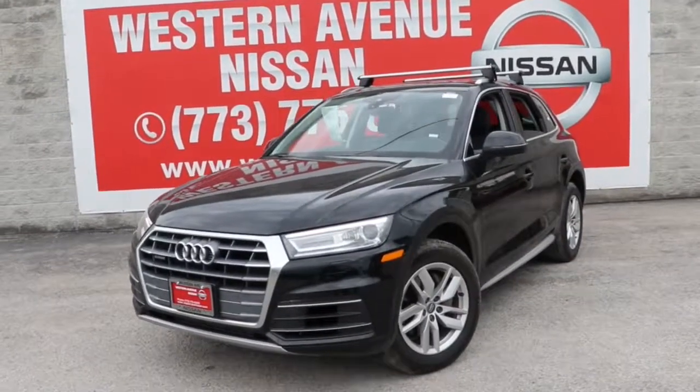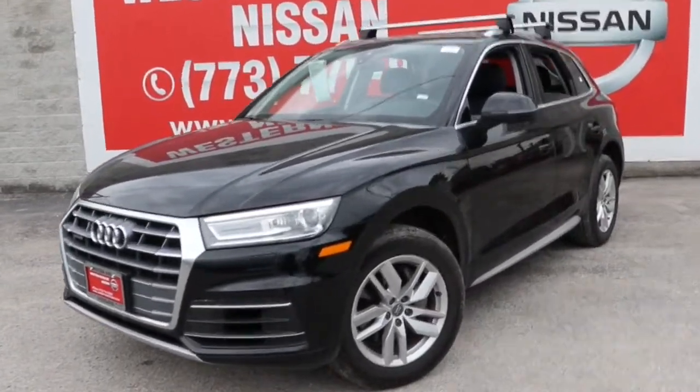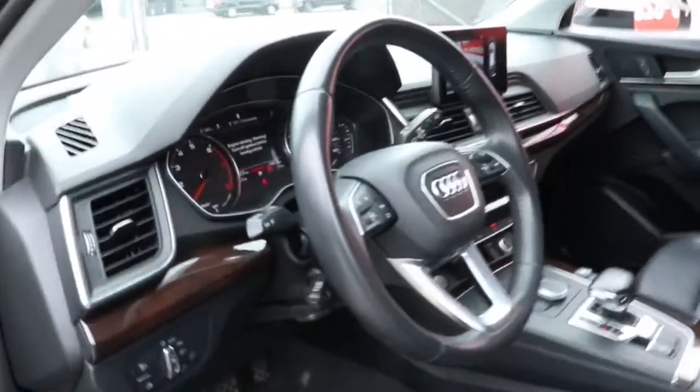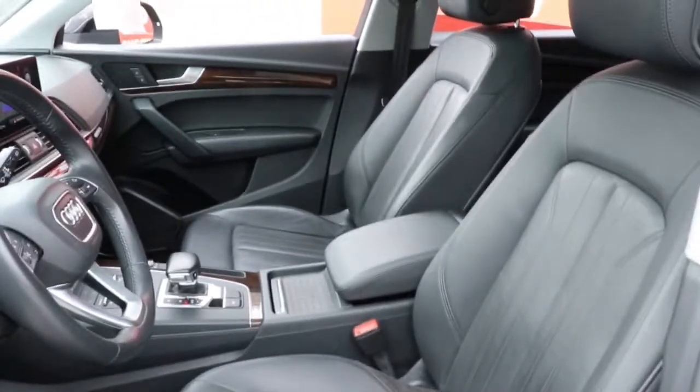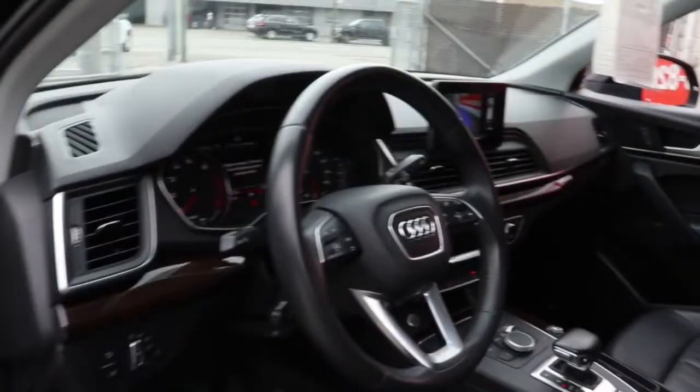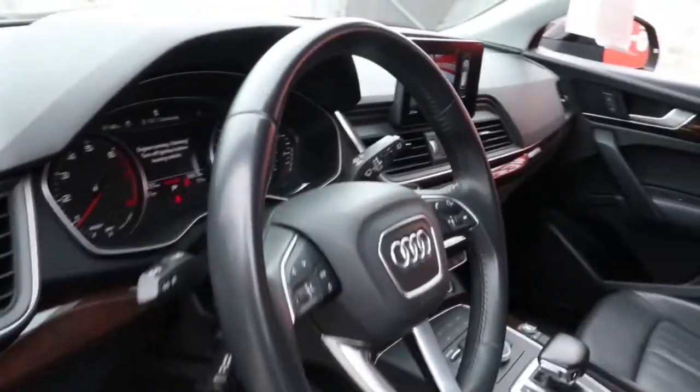Enjoy the view of this 2020 Audi Q5. This vehicle is an outstanding buy with fewer than 70,000 miles on the odometer. Prepare to take your driving pleasure to new heights and enjoy the best of modern efficiency and style. You'll love the advanced safety features, quiet cabin, and responsive handling this vehicle has to offer.